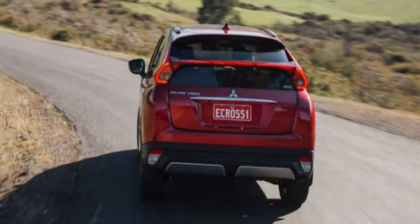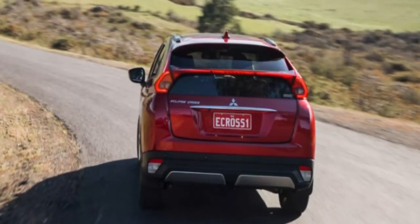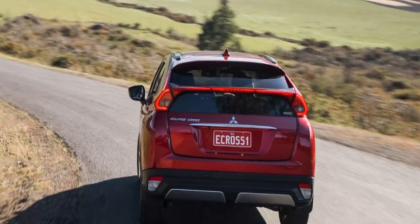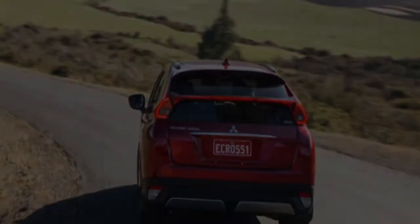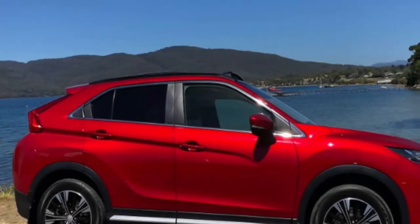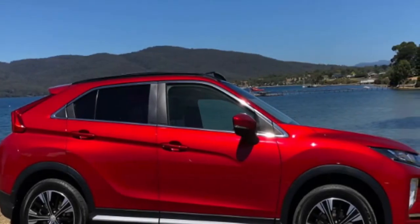That logic also applies to the design, which resembles the XR-PHEV 2 concept car with its interesting contours and wedge shape. It's only 40 millimeters longer than the ASX and sits on the same 2,670 millimeter wheelbase, though its more commanding presence makes it seem larger.